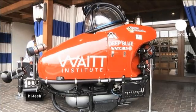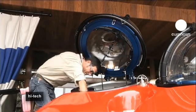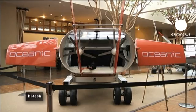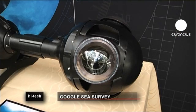Google's Street View has already mapped some 8 million kilometers on land. Luke Vincent, Engineering Director at Google, says making information about undersea environments accessible is part of the tech giant's mission.